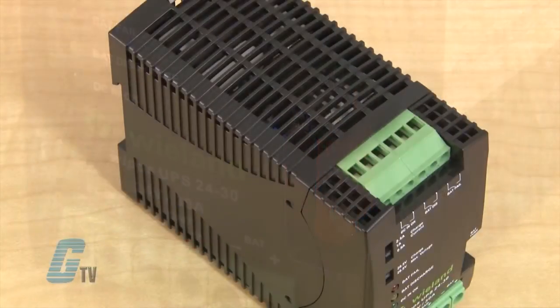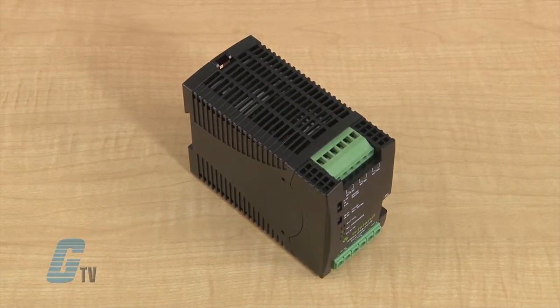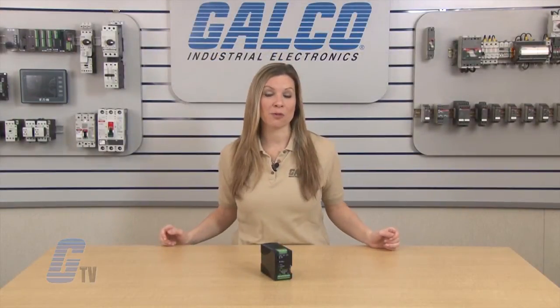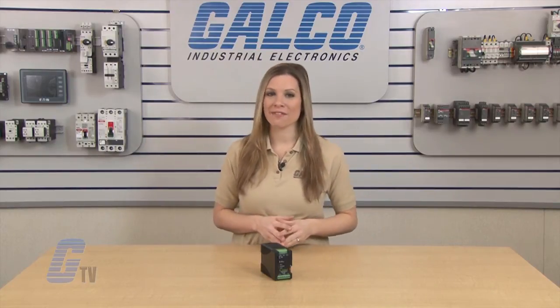The power supply is housed in a plastic polycarbonate material with an IP20 rating of protection. It has an ambient temperature rating from negative 40 to 71 degrees Celsius, and a relative humidity rating from 20 to 95 percent.